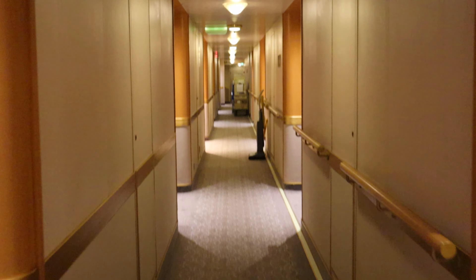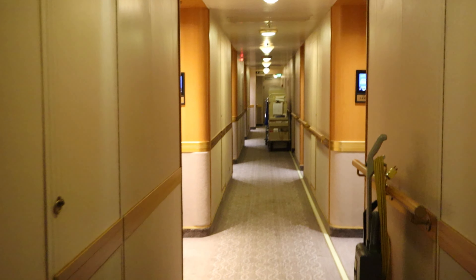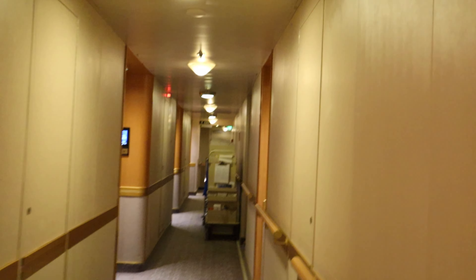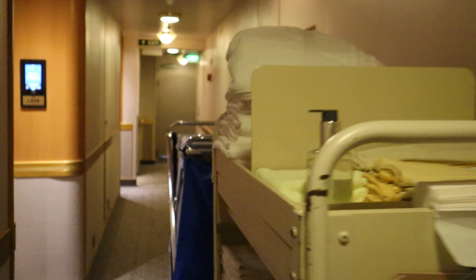The staff will gather your luggage and take it down to a holding area to be offloaded the next morning. Here's something to consider: the hallways on your ship are probably already pretty narrow, and with everyone putting their luggage out, it's going to be an even tighter squeeze that night. So just roll with it — we're all on the same boat, literally.